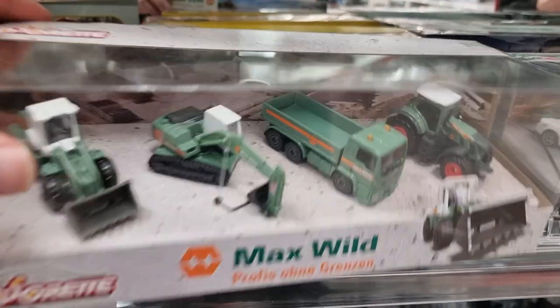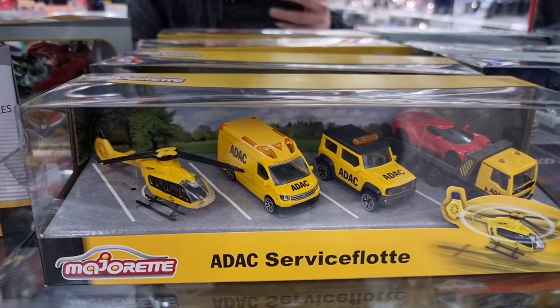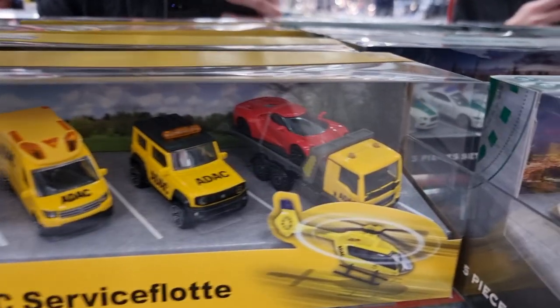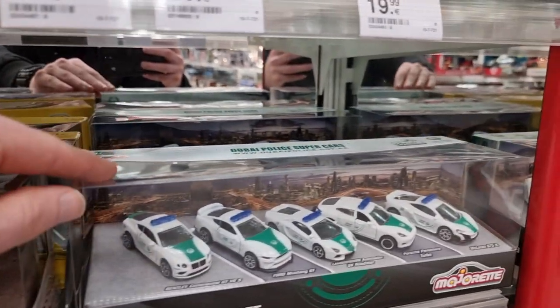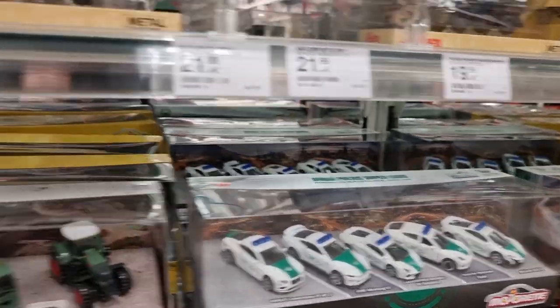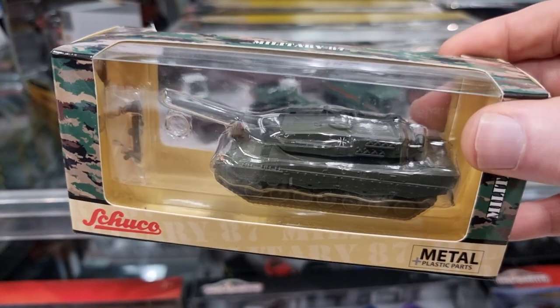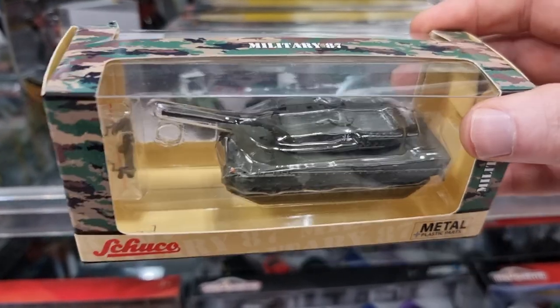Max Wilds — I'm not sure if this is a German exclusive. And here we got the ADAC service flotter — this is a German exclusive. Here we got a Dubai police supercars set, also very nice. Here we got some Sugu 1:87 — did a review about this one, not in this color but same leopard.